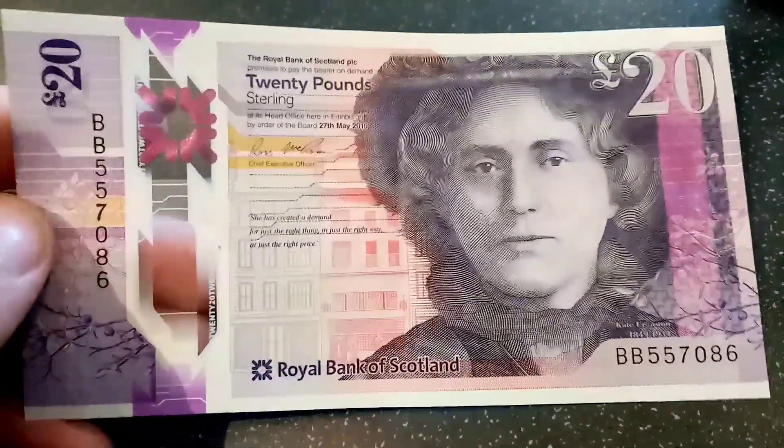Hi guys, Dan's Dollars here. Today we're going to look at the brand new 2020 Royal Bank of Scotland polymer £20 banknote.